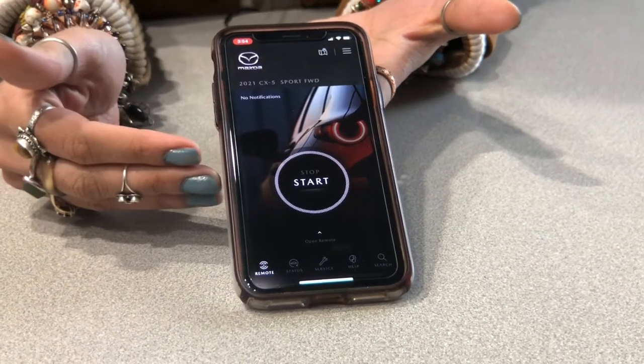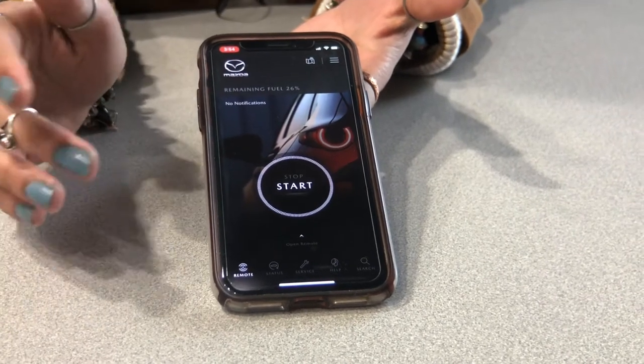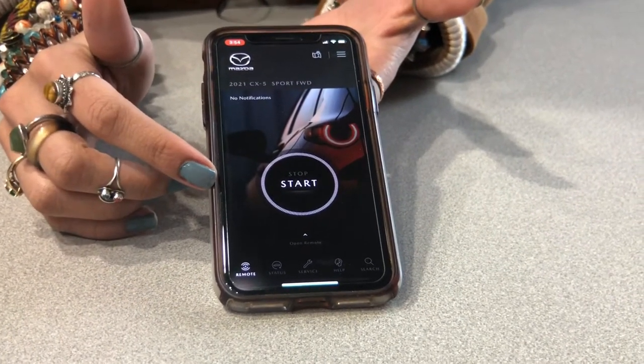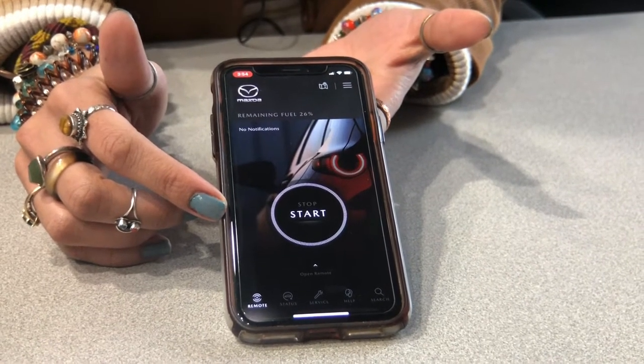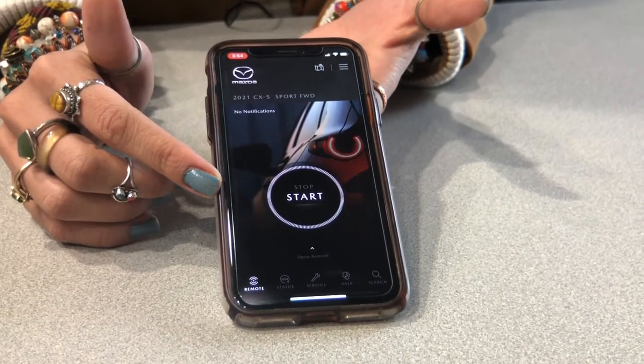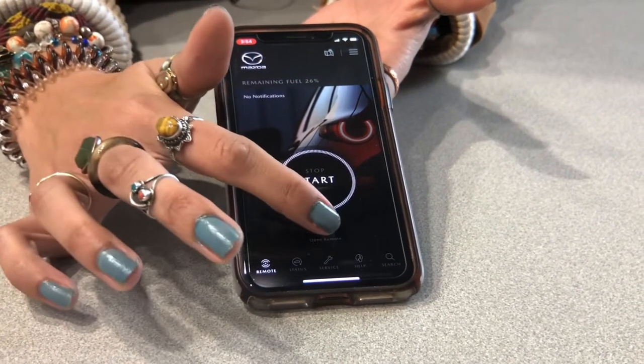Here you have your remote start feature on our 2021s — they do come with remote start. If you hold down this button, it's actually going to send a notification saying that the request has been sent to the vehicle. It'll send you another notification letting you know when the vehicle has actually started, and that is the same thing for when you're turning it off as well.